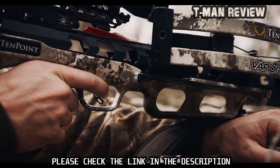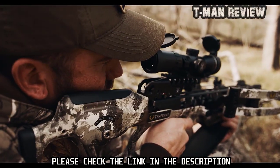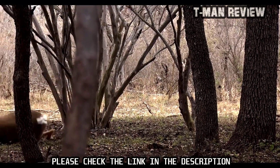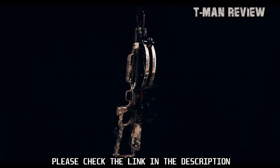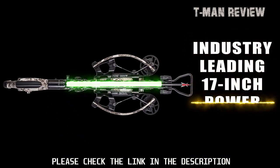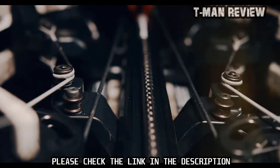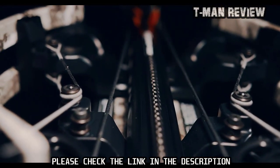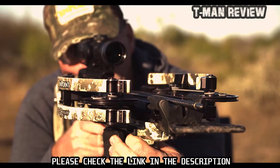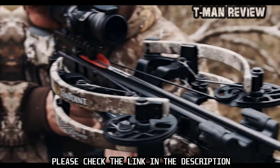Unleashing speeds up to an industry-leading 470 feet per second, the ultra-smooth Vapor RS470 produces same-hole downrange accuracy and generates a devastating 191 foot-pounds of knockdown power. The Vapor features a patented reverse-draw bow assembly that draws the string through the riser, creating an industry-leading 17-inch power stroke. The increased power stroke generates more speed with less draw weight, creating a smoother, quieter shot.